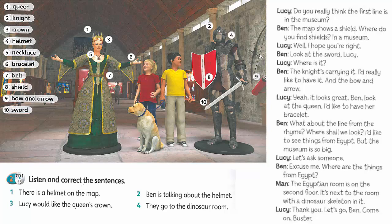Excuse me? Where are the things from Egypt? The Egyptian room is on the second floor. It's next to the room with a dinosaur skeleton in it. Thank you. Let's go, Ben. Come on, Buster. Good night. Good night. Thank you.